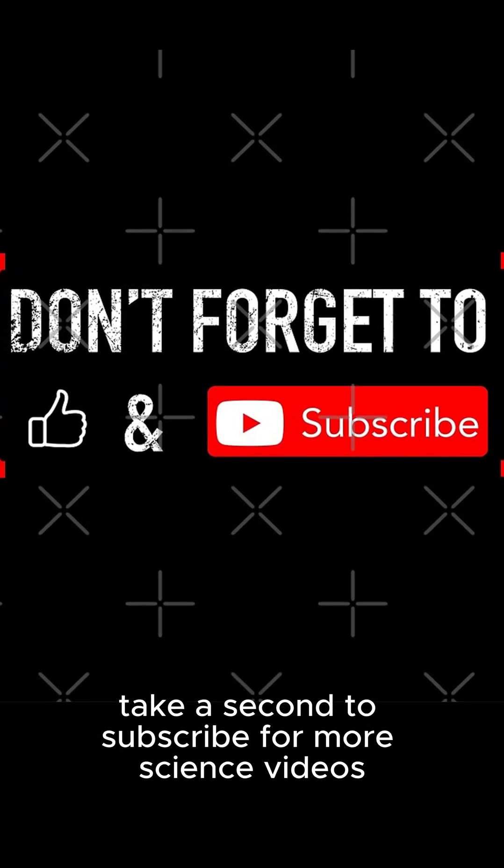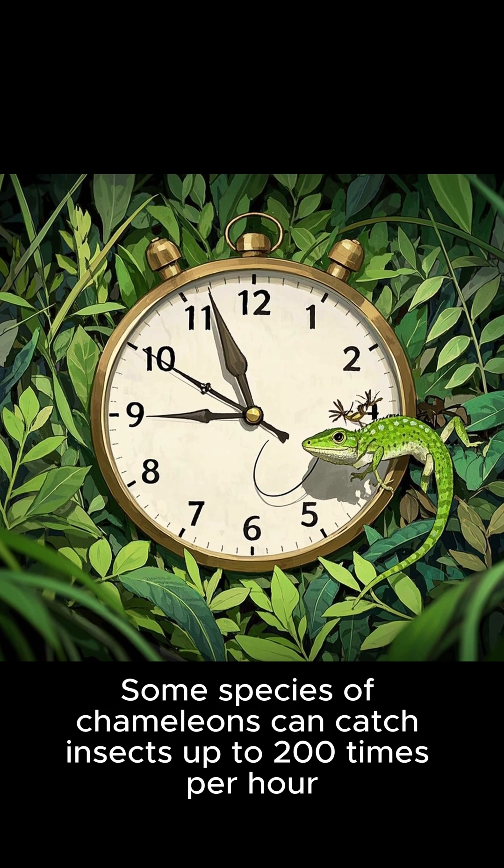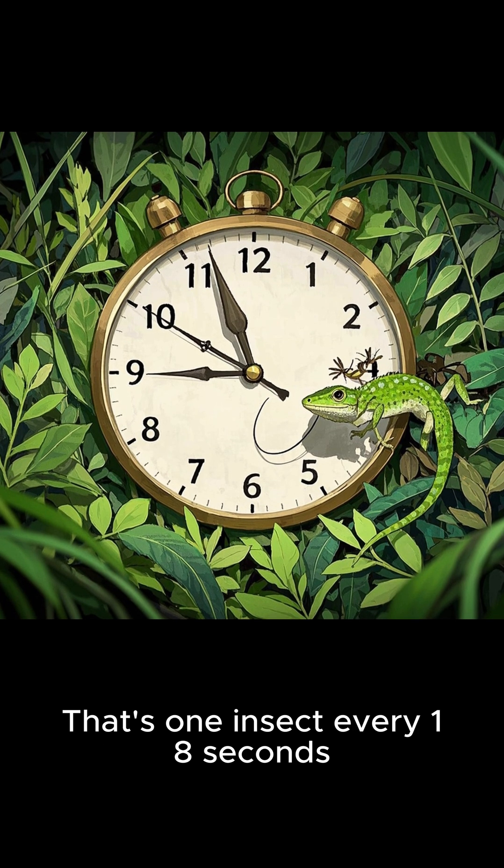A chameleon's tongue is made up of three parts. Some species of chameleons can catch insects up to 200 times per hour — that's one insect every 18 seconds.